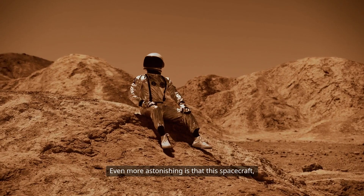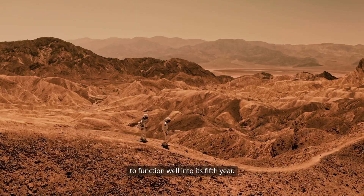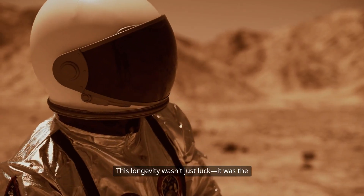Even more astonishing is that this spacecraft, designed for a six-month mission, continued to function well into its fifth year. While some sensors began to degrade, the data continued flowing. This longevity wasn't just luck.